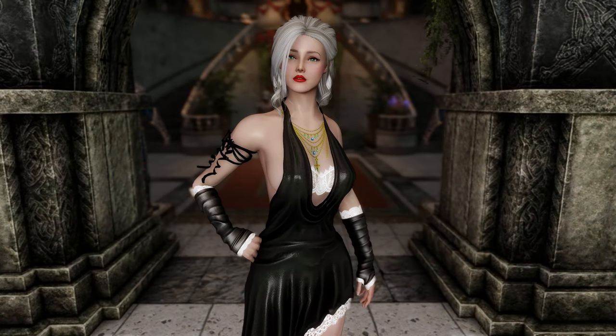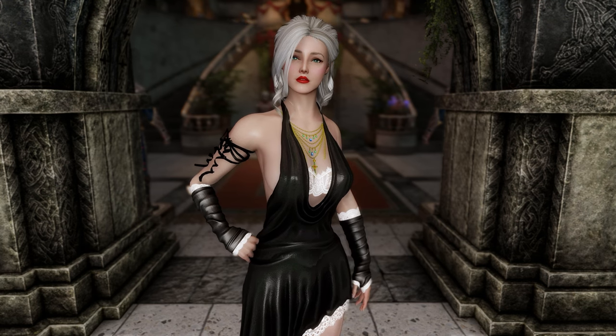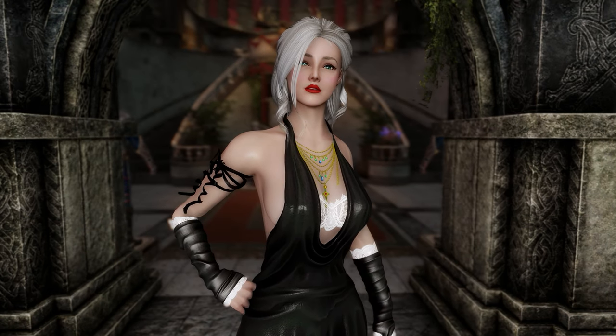Howdy there, Traveller. Ready for a quick look at some of the new armour releases on the Nexus? I sure as hell am. Let's get into it then, shall we?